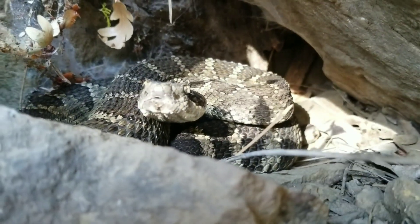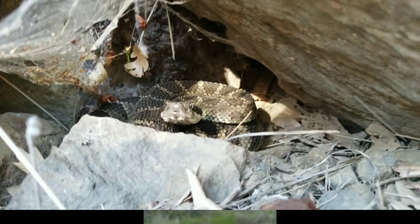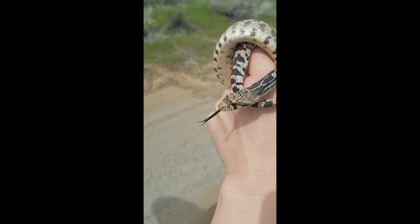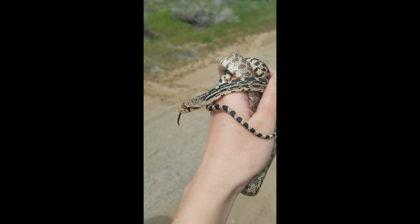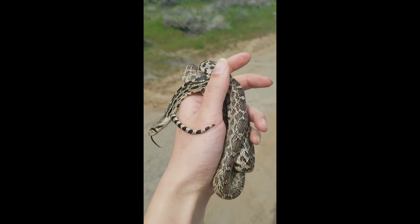We do have other snakes here in Washington that look very similar to rattlesnakes and often get mistaken for them, with the gopher snake being the number one culprit. You can see this little guy does not have the triangle head — he doesn't have vertical pupils or the pits. His patterning somewhat looks like a rattlesnake, but he's definitely not one. He doesn't have a rattle.